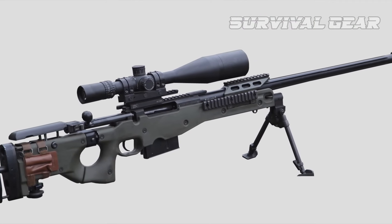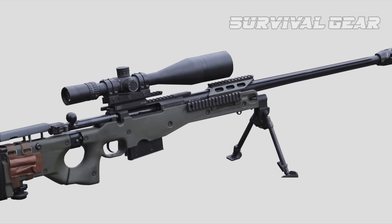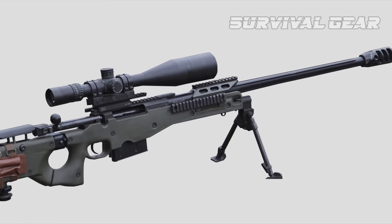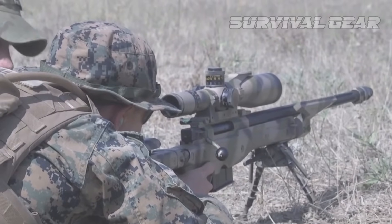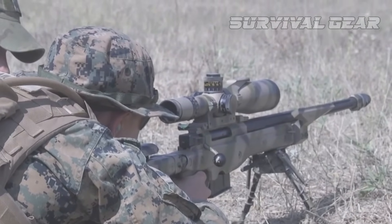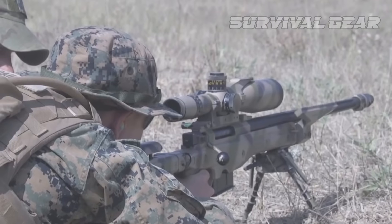AI tested the weapon's accuracy at temperatures ranging from negative 40 degrees to 158 degrees Fahrenheit, and it worked perfectly. A bolt that never freezes, glass, and a chamber that never jams is worth its weight in gold.